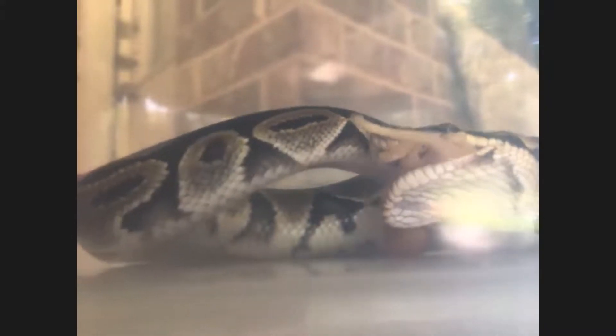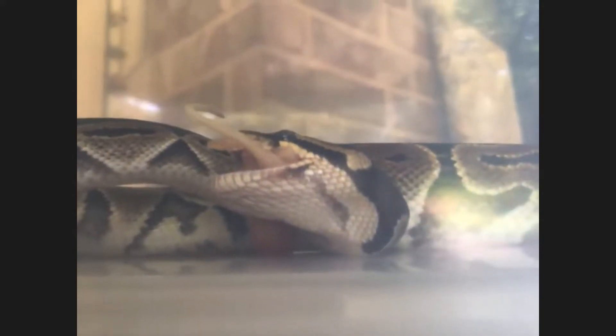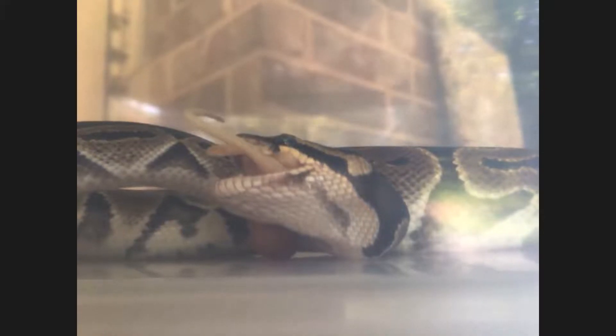Somebody asked if she makes noise when she eats. Snakes don't really make any noise when they eat. One of the noises you might hear is like crushing of bones if the animal is really large. But generally speaking, since these are pretty small little mice, she's not going to be making any chewing noises, and she's not going to be slurping. So she doesn't really make any noise.